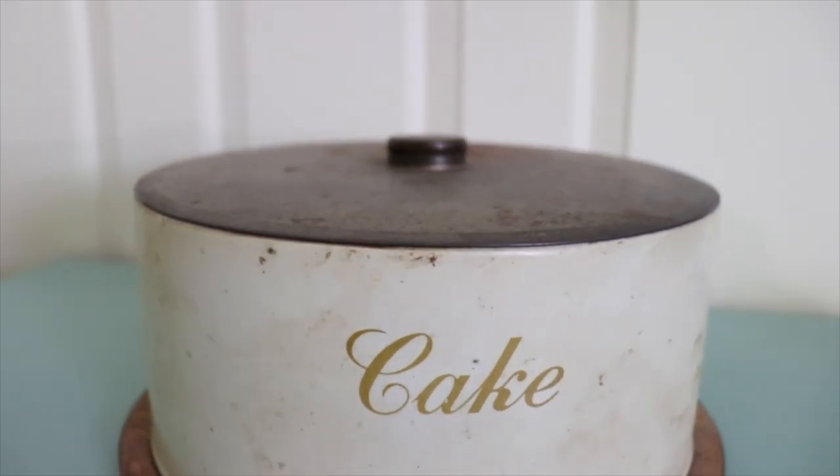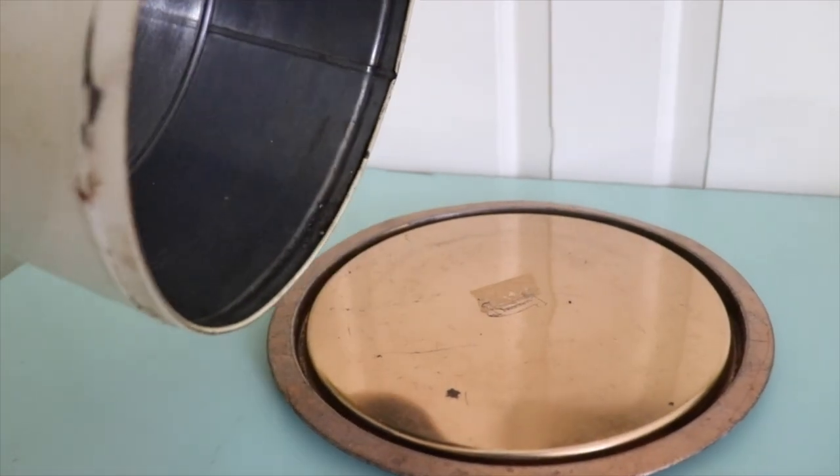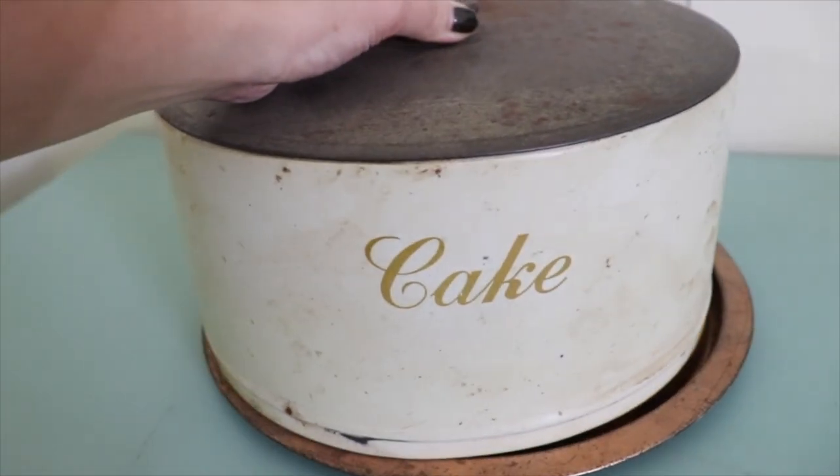We got this metal cake pan from the estate sale down the street from us. I probably would not put a cake in there because it's rusty, but it looks cool.